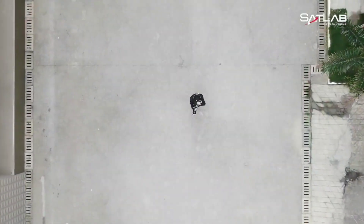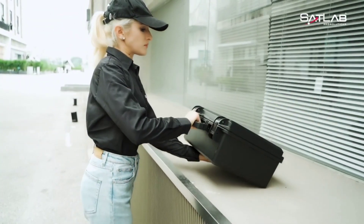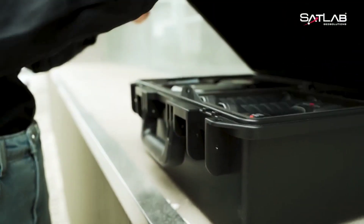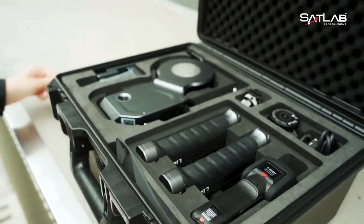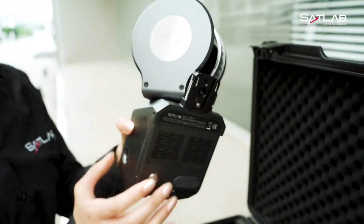With its eco-friendly electric propulsion and autonomous capabilities, the Lixil X1 is set to transform the way goods are transported in cities. Imagine a network of these robots working seamlessly to deliver everything you need, right to your doorstep.